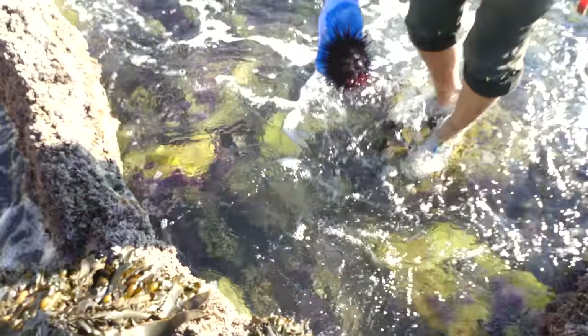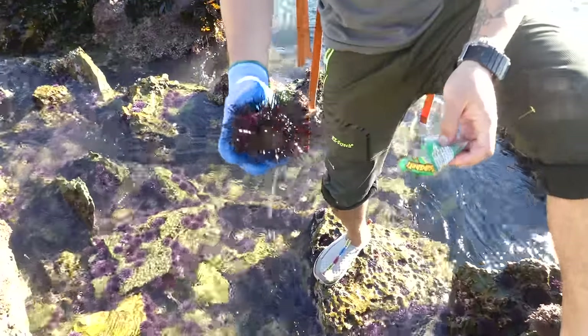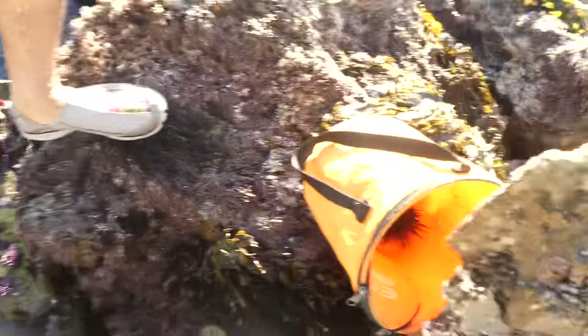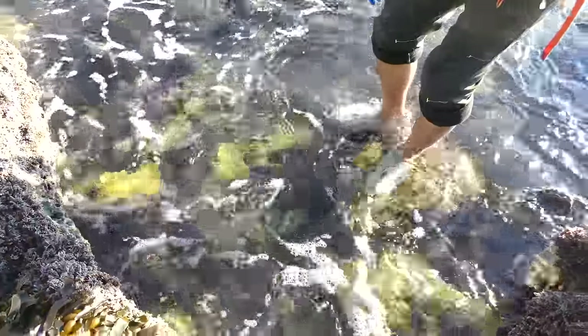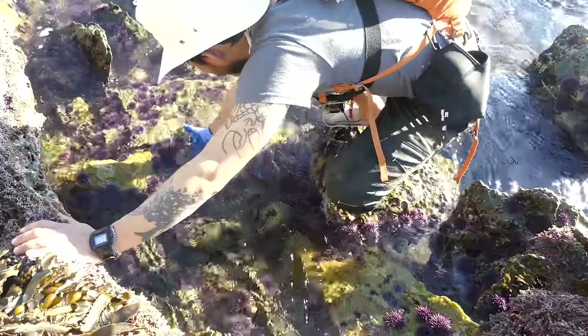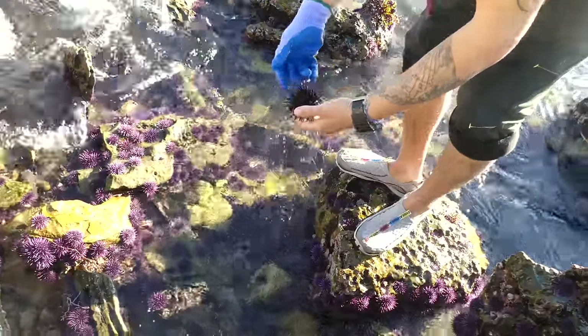Oh man, that's big — this one came with trash, damn. It's huge, pretty good size. Let me put the trash in the bucket too. Alright, I guess we might be doing a uni and octopus sushi — uni with red urchins. Let me get this other one. Oh, this one's smaller.